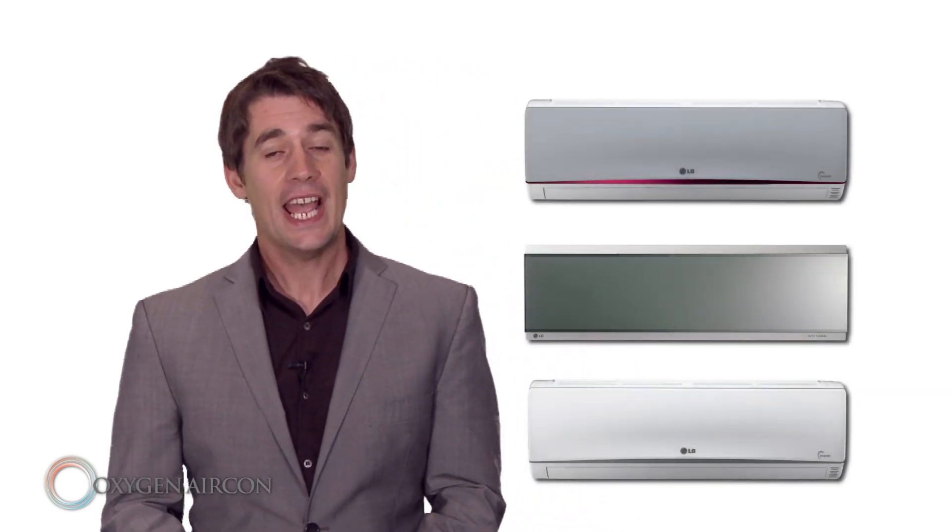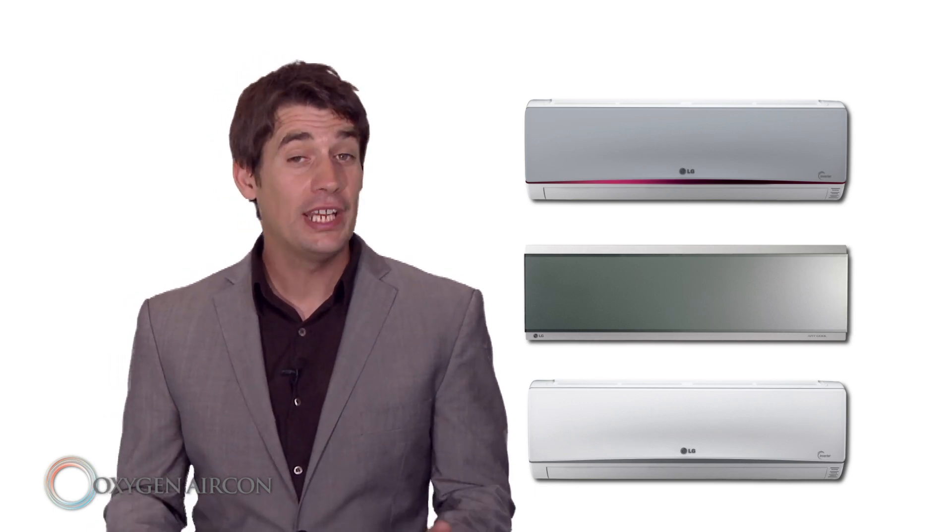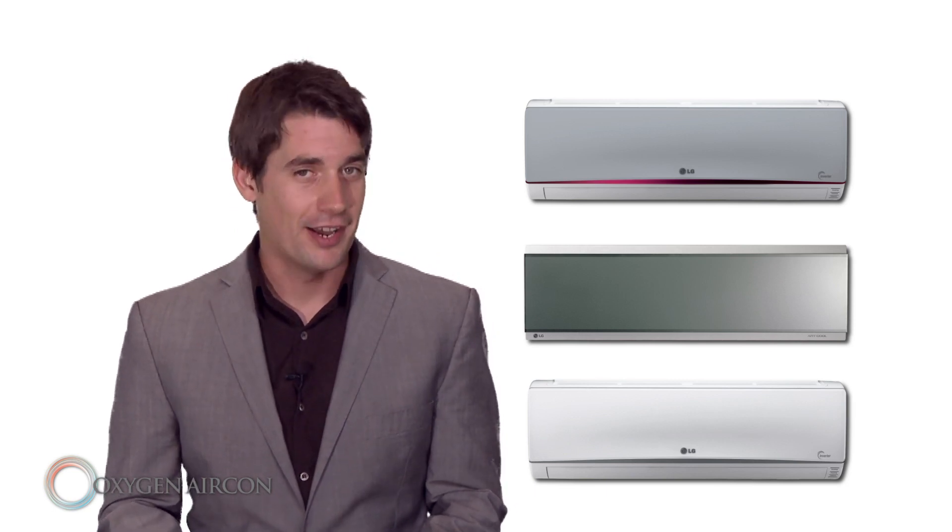The LG range of heat pumps and air conditioners has stylish designs to suit any home. Our award winning range comes fully featured, offering you and your family maximum benefits at an affordable price.